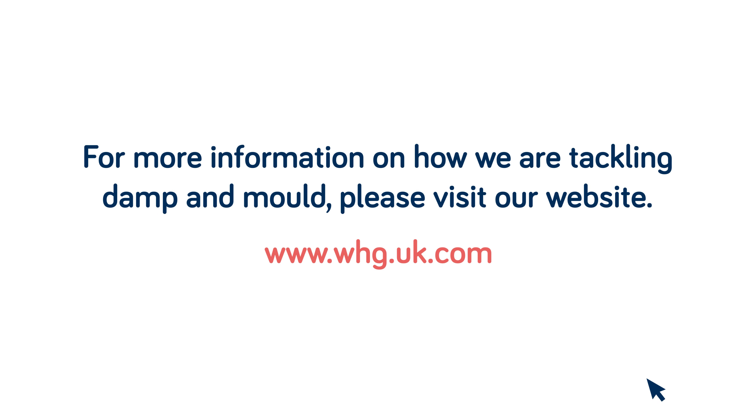For more information on how we are tackling damp and mould, please visit our website.